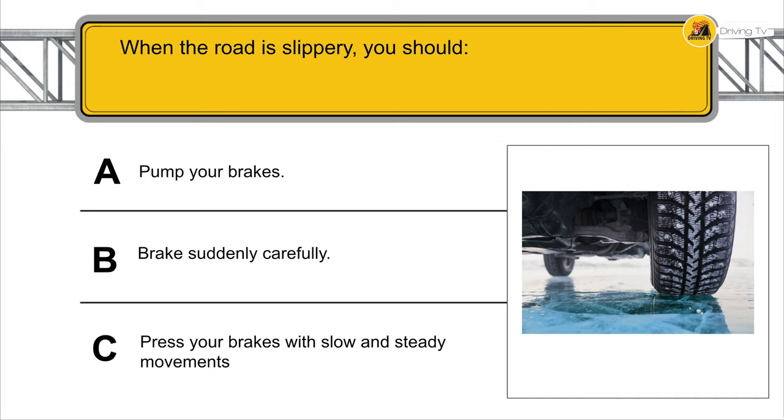When the road is slippery, you should press your brakes with slow and steady movements.